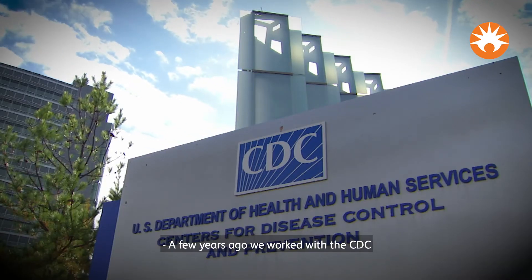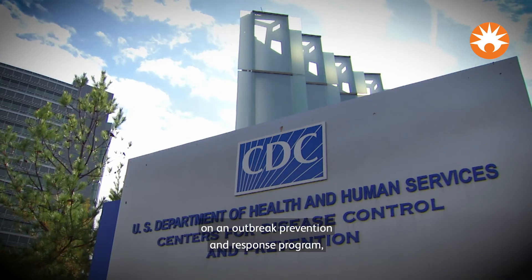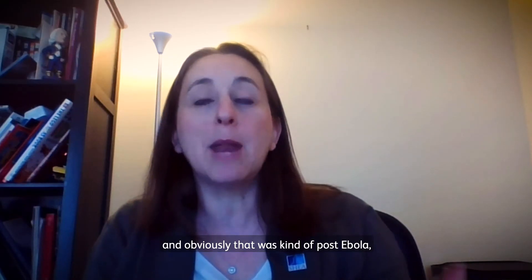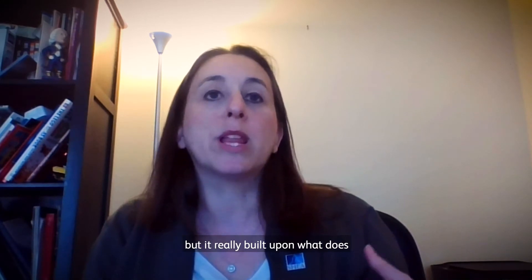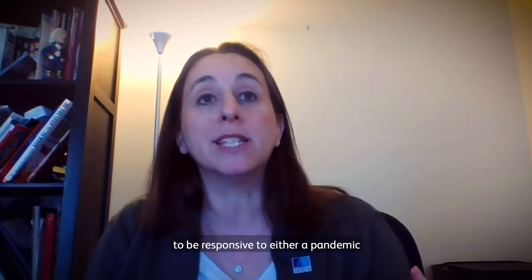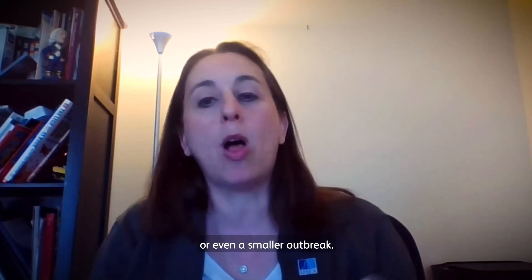A few years ago we worked with the CDC on an outbreak prevention and response program — that was kind of post-Ebola — but it really built upon what a healthcare setting needs to do to be responsive to either a pandemic or even a small outbreak.